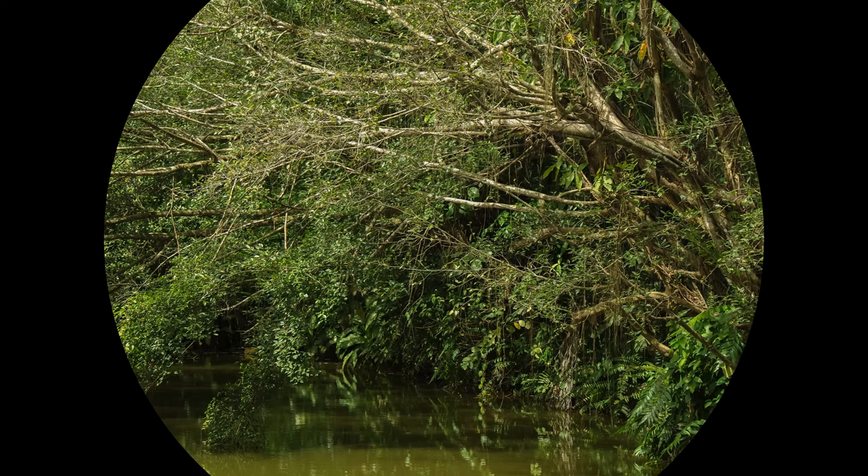More than 40 bird species and 25 butterfly species have been reportedly sighted in and around Jurong Eco Garden. Only a few of these winged creatures are featured here. Here are some other winged creatures in the garden.